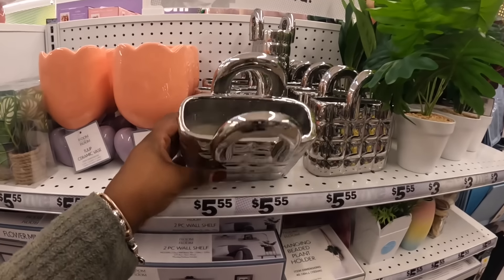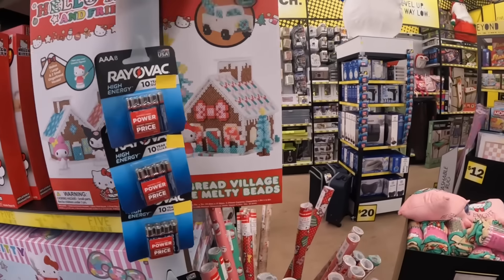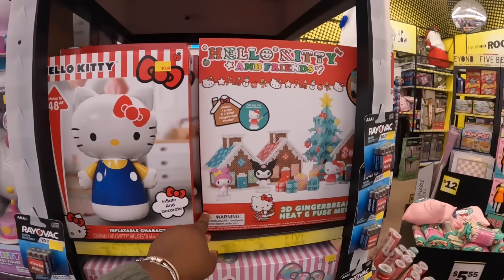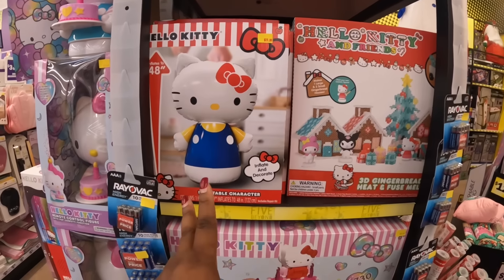$5.55 for the planter — 3D gingerbread heat infused. Melty beads — oh that's cool, I used to make these all the time with my aunt. She used to work in a daycare so she always brought stuff like this. This inflatable is $15.